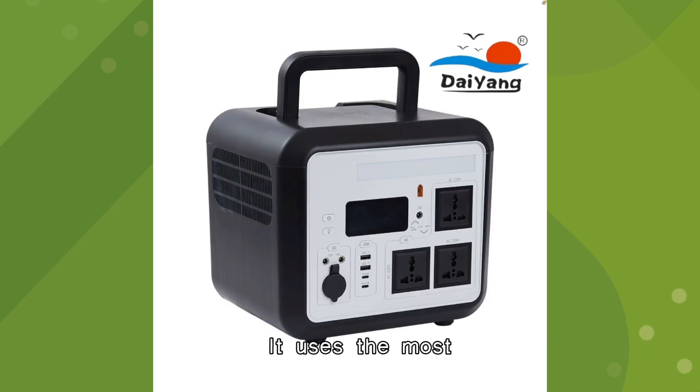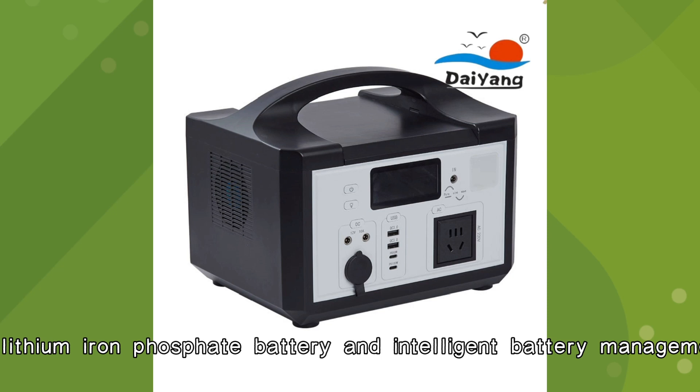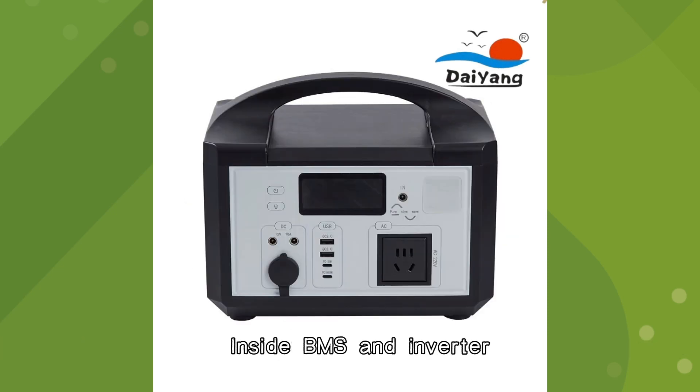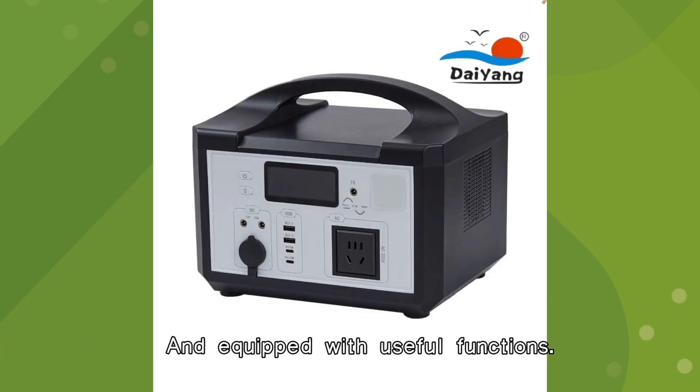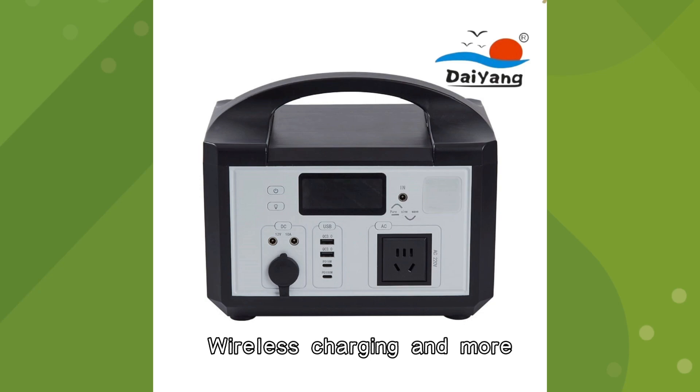It uses the most advanced lithium iron phosphate battery and intelligent battery management software, inside BMS and inverter, and is equipped with useful functions such as AC/DC USB port, solar panel input, wireless charging and more.